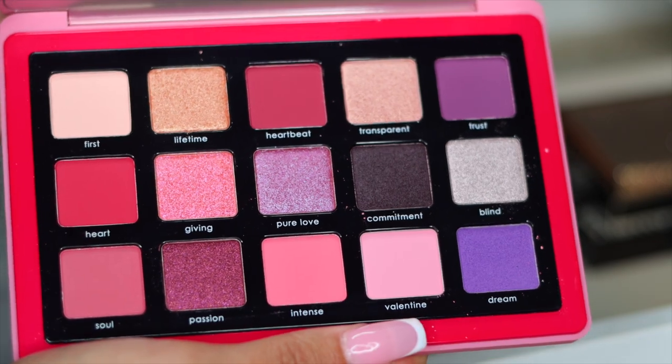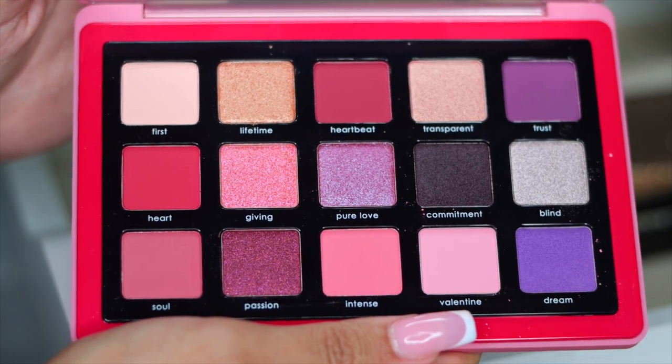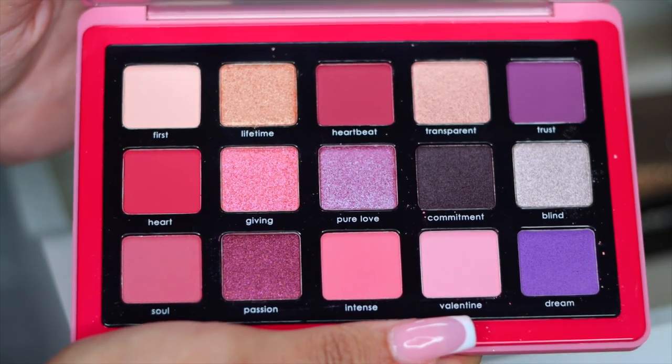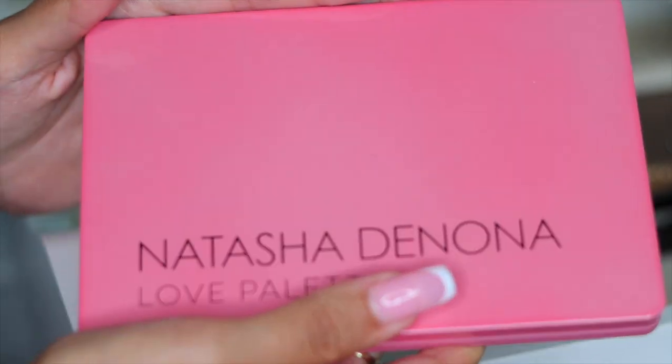Next I have the Natasha Denona Love Palette — such a beautiful palette. I've actually never used this. I'm going to hold on to it just because she's expensive — it's Natasha Denona. How pretty are these colors? They're stunning. So we're going to keep this.